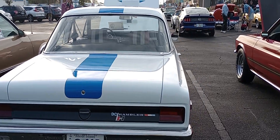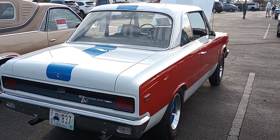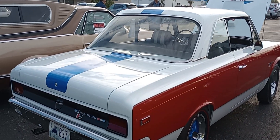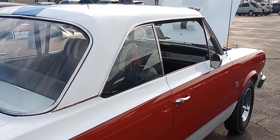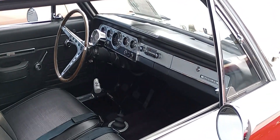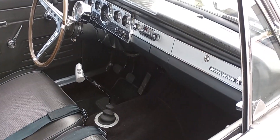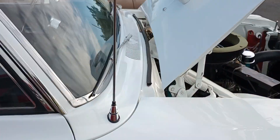A friend of mine, Dennis, owns this car, and he has done an extremely nice job of putting it together. He did a lot of the work himself, which is very nice — so you can call it a true labor of love. Hurst T-Handle. Hurst was grabbing most of your muscle car business back then. It was a good product.